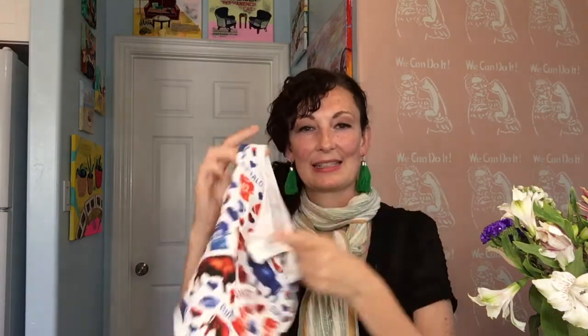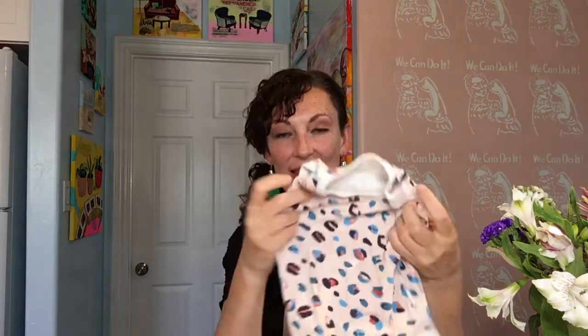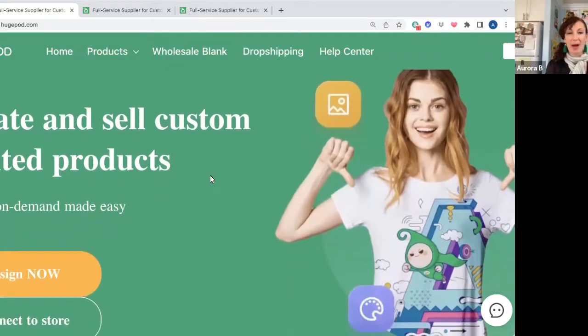The first way is to get samples of your product. Here's some cute samples. I have modeled these on my daughter, gotten some photographs of them, and put them online. I got these on a website called HugePod, H-U-G-E-P-O-D.com. Here is the HugePod site.